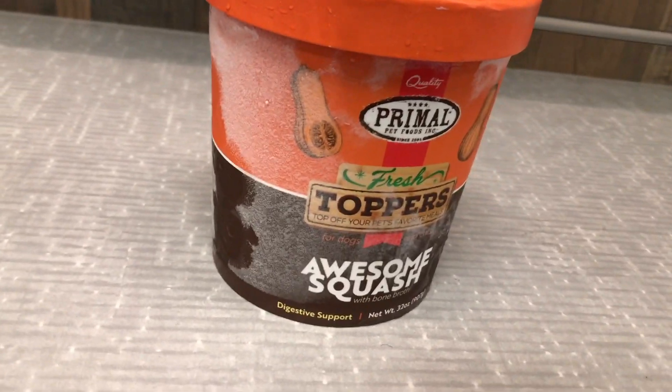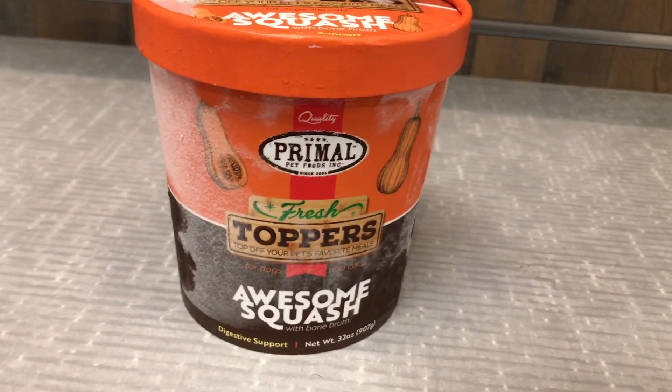One thing I have here as an example is the Primal awesome squash. This is made with winter squash, and winter squash is very high in fiber. Fiber is very heavy in prebiotics, so your probiotics can thrive.